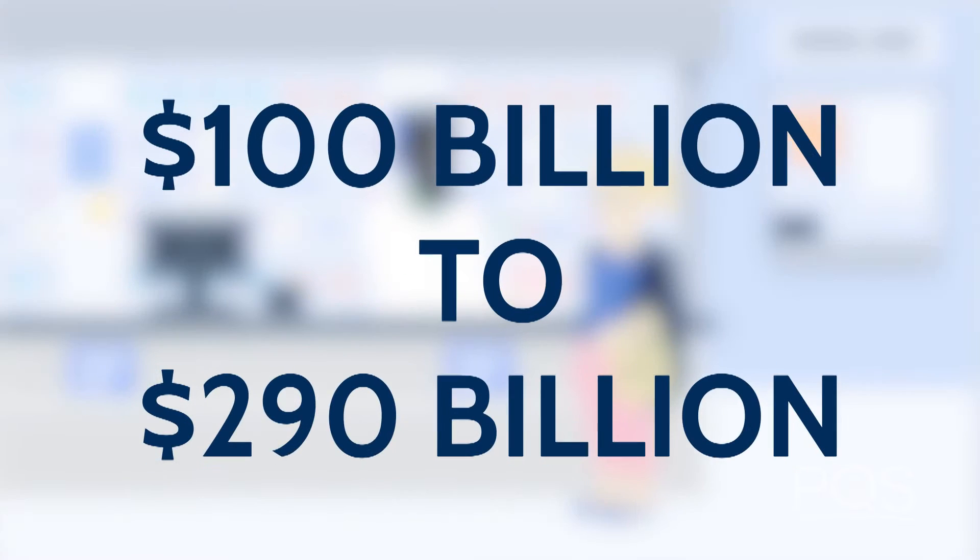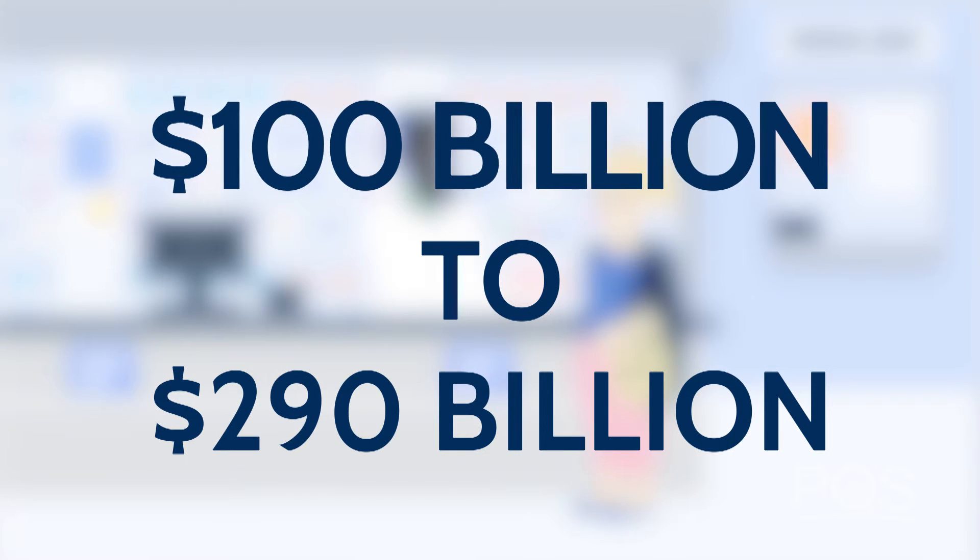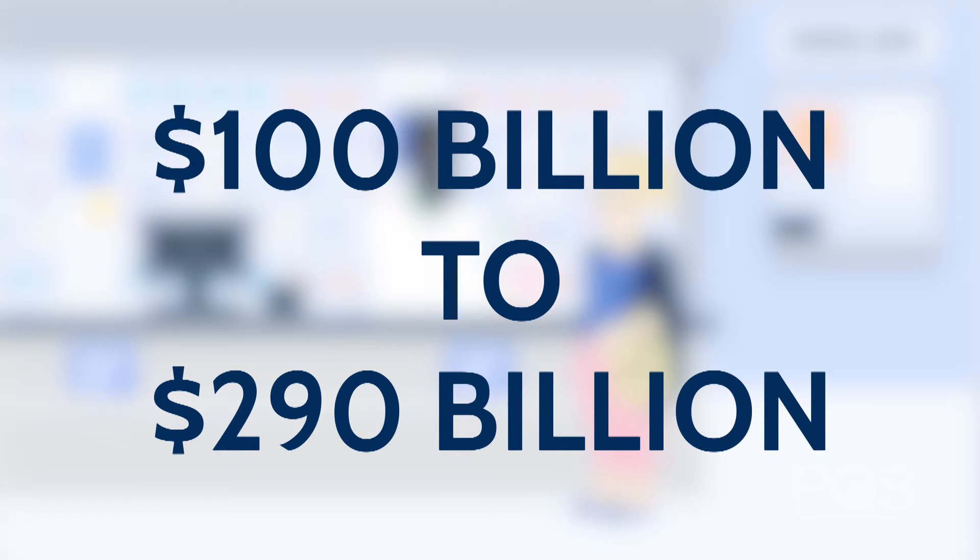Medication non-adherence costs the healthcare industry a whopping $100 to $290 billion a year. Let's look at an example.